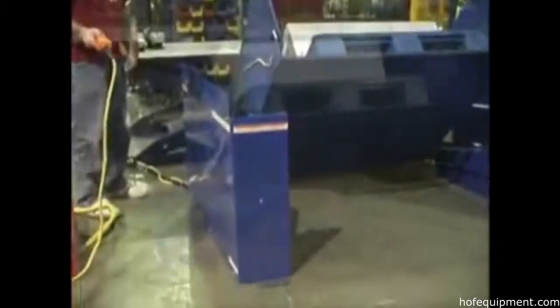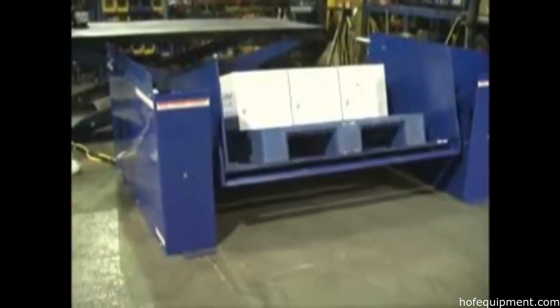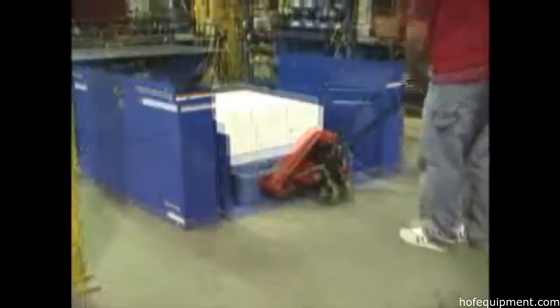The Zero Lift and Tilt Tables feature a painted blue finish, with a Line-X Custom Finish also available. Sturdy and convenient, these tables offer operators an attractive alternative to loading and unloading pallets from the ground.